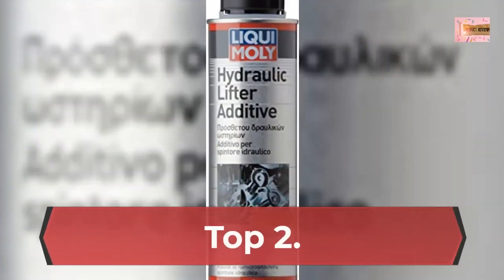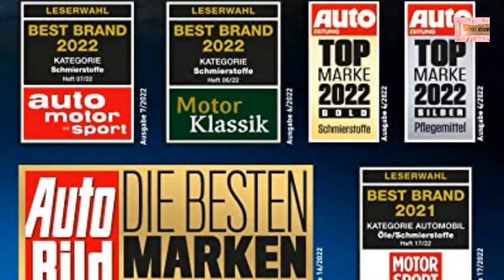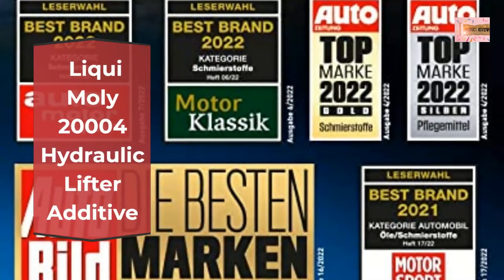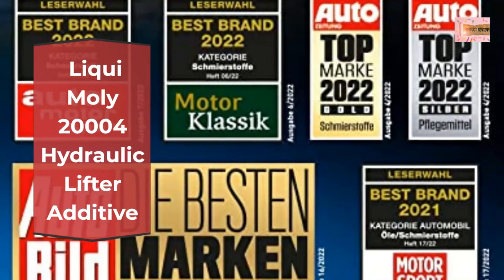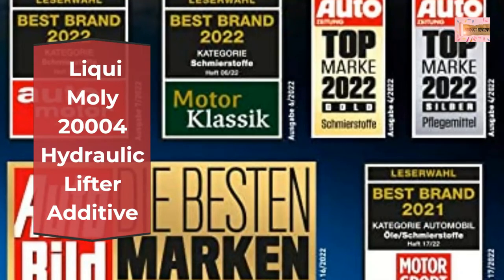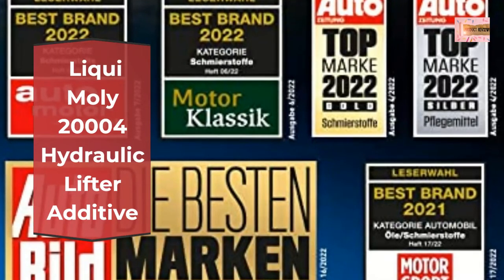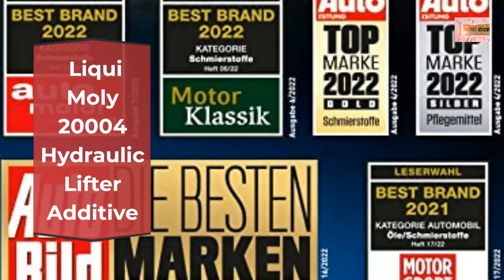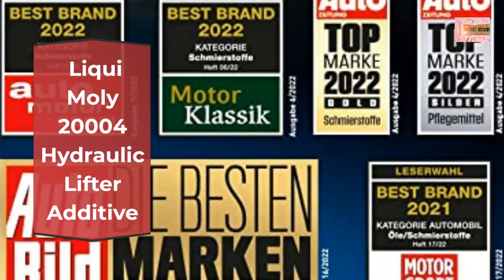Number 2: Liqui Moly 200004 Hydraulic Lifter Additive. Improves the lubrication properties of the oil. Cleans valve bores. Suitable for use in vehicles with turbochargers and vehicles with catalytic converters. Prevents engine noises caused by hydraulic tappets.